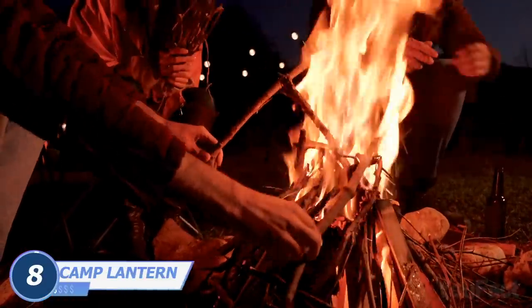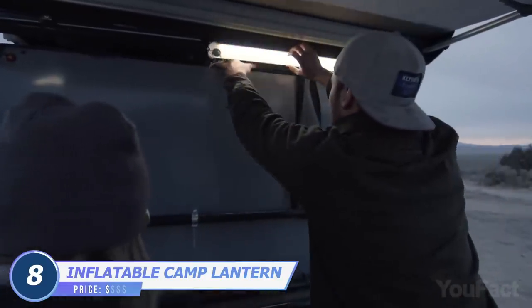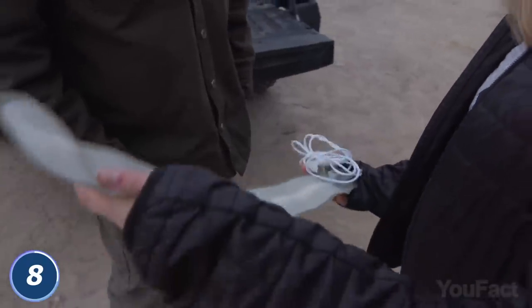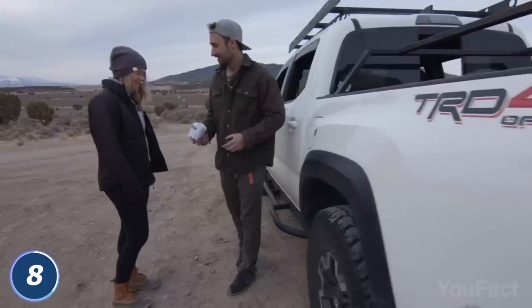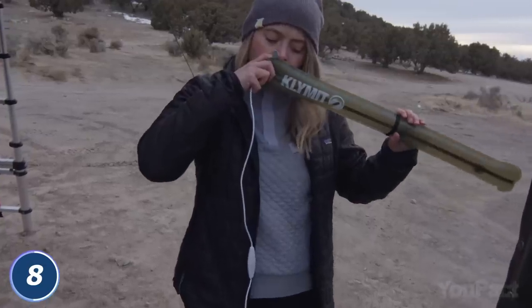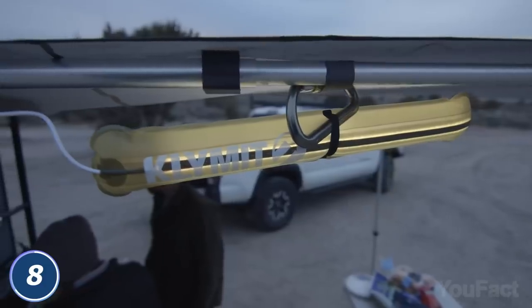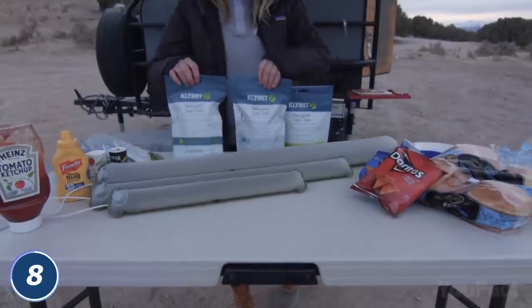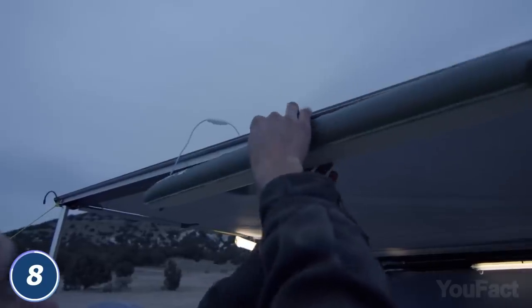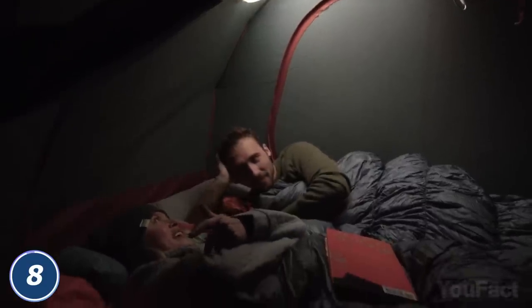Do you need to light up your camp in the dark because your campfire isn't bright enough? Why not take an inflatable bulb? You can roll this climate light tube like a burrito when it's not in use. And when you need it, just unroll it, inflate with a few breaths, connect to any power source, and hang it with the included carabiner loop. Easy! There are several sizes to choose from, and the large and XL versions also have a dimmer switch to adjust the light.